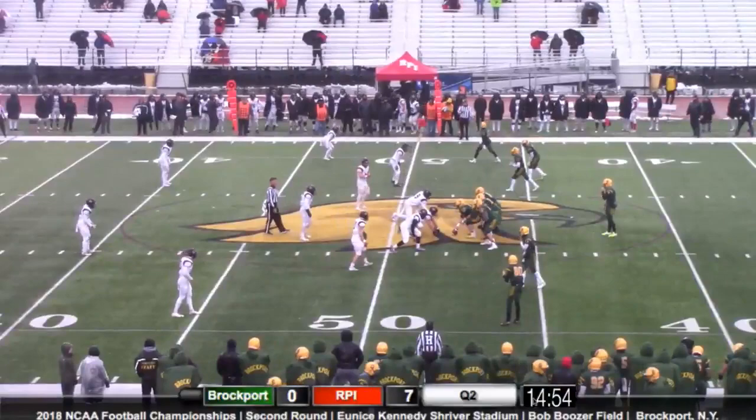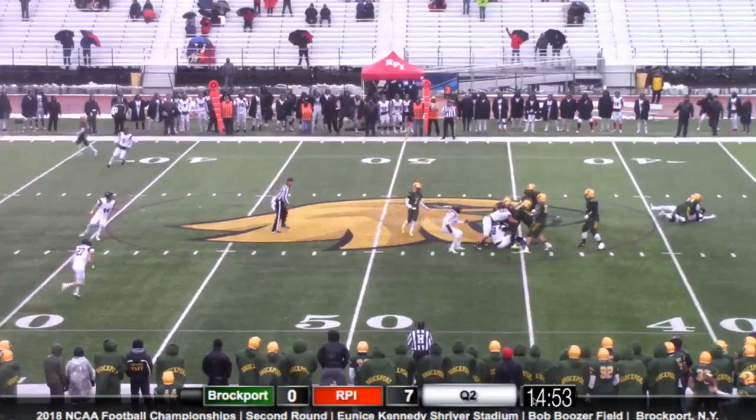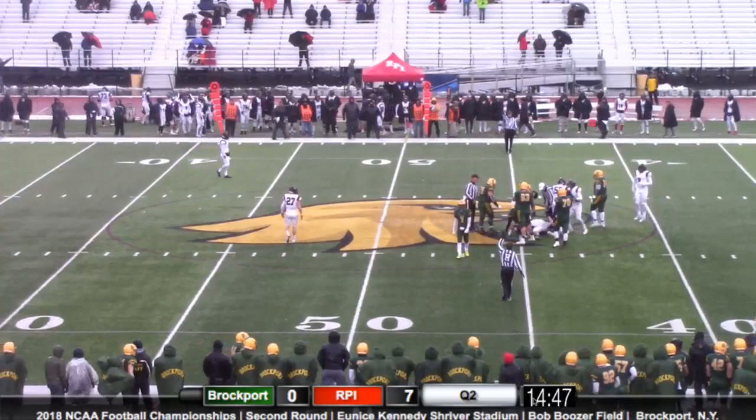McField by himself here — so many weapons out there for Germinero. Germinero takes the shotgun snap, steps up in the pocket, and he's sacked by the Engineers.